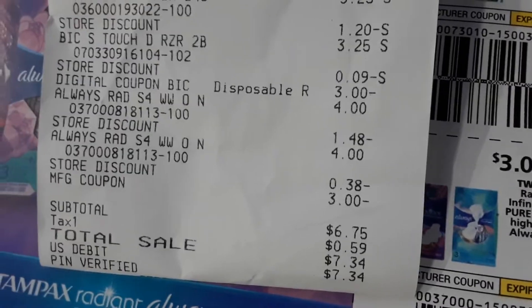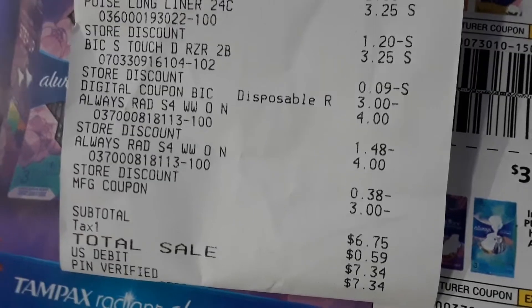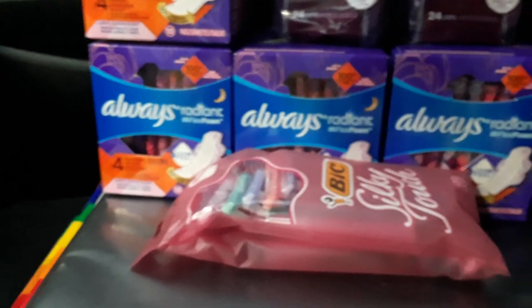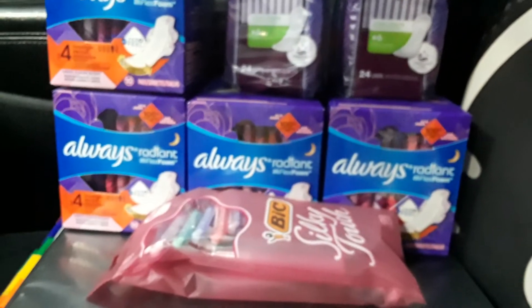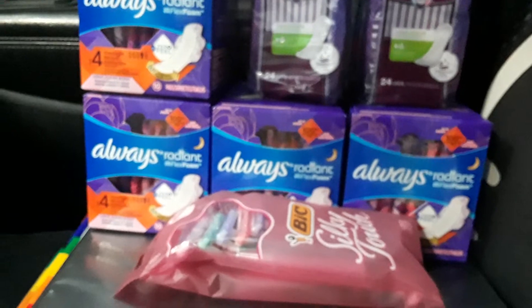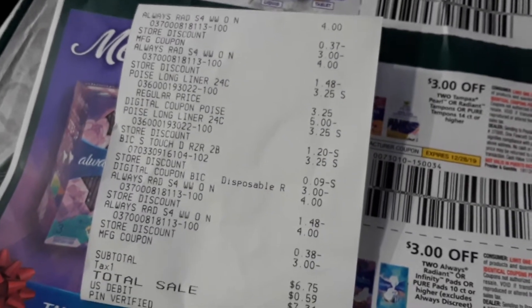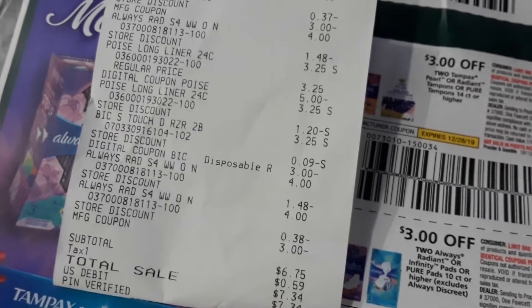You can see the manufacturer coupon of $3 off, and my subtotal is $6.75 before tax. With tax, I paid $7.34. So I got seven items for $6.75! If you have these coupons, go out and buy it.